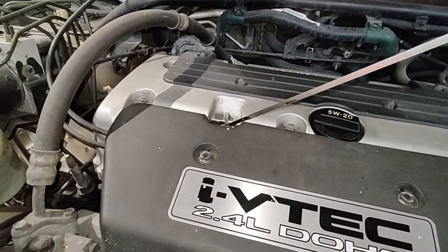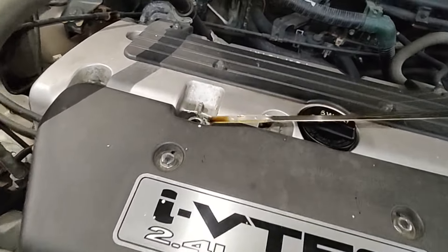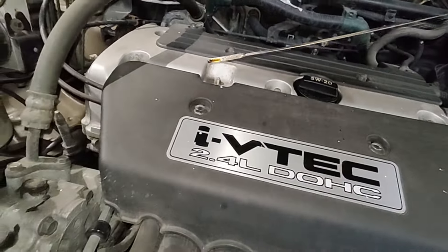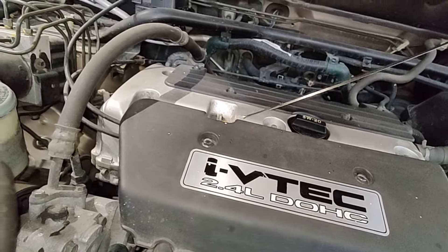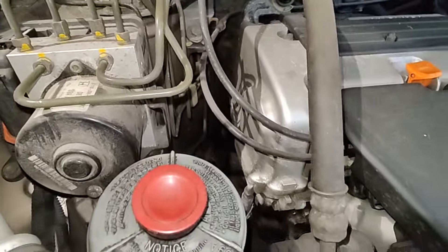First things first — oil level. It is on the low mark on the dipstick. And there's a little bit of an oil leak — you'll see it when we get underneath.